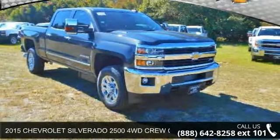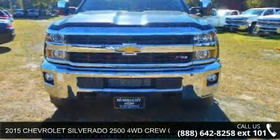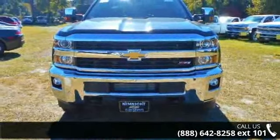Step into the 2015 Chevrolet Silverado 2500. If you are looking for a first-rate auto, this one could be yours today.